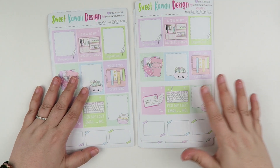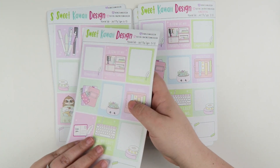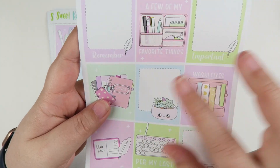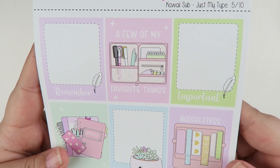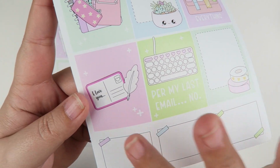Page number five, you have all of your full boxes — some decorative ones, some functional ones. I thought it would be pretty to make it look like this little quill pen wrote the words, so you have 'remember' and 'important,' and then some really cute full decorative boxes.